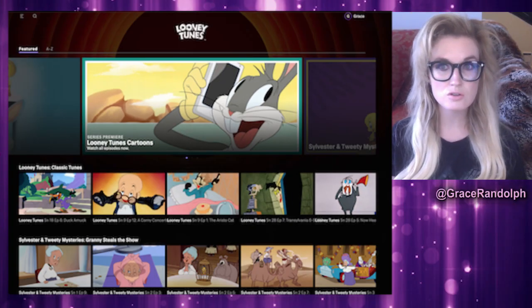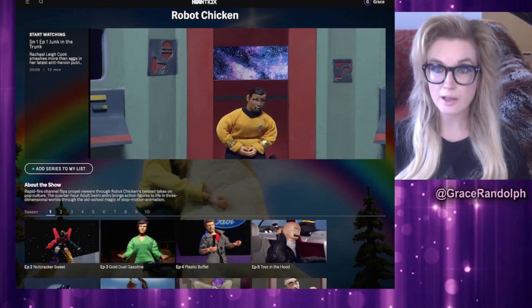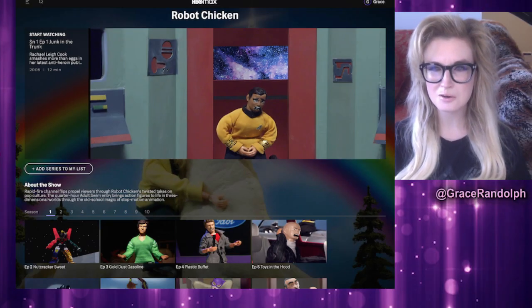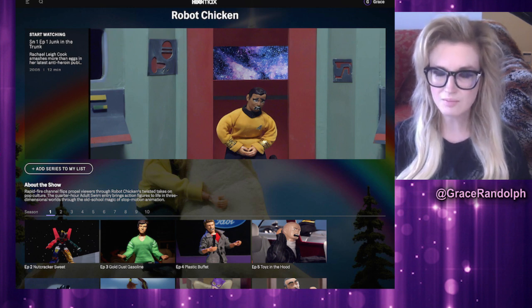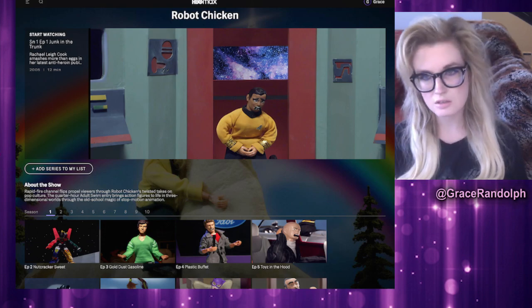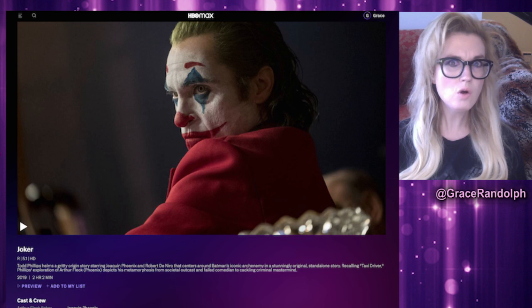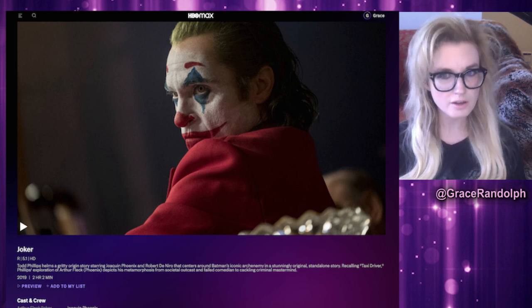Speaking of cartoons, it's great that they not only have the new Looney Tunes cartoons but also a lot of the classics. Here's what a show page looks like - Robot Chicken under Adult Swim, very funny. They can show you all the episodes and seasons, which looks a little better, but I don't like the movie page at all - it's very bleak and there's no recommendation or extras section.